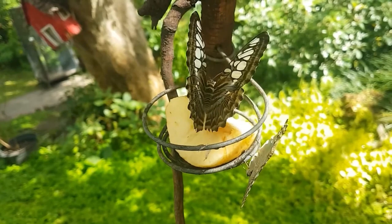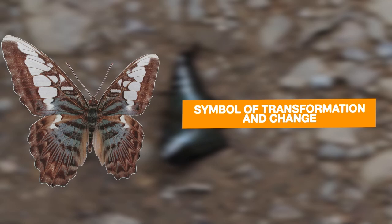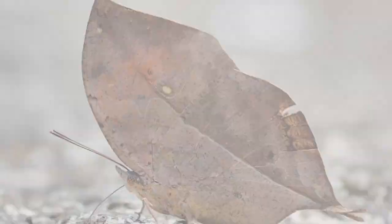In some cultures, the blue clipper butterfly is considered to be a symbol of transformation and change. In Thailand, for example, it is believed that seeing a blue butterfly is a sign that significant changes are coming in one's life.